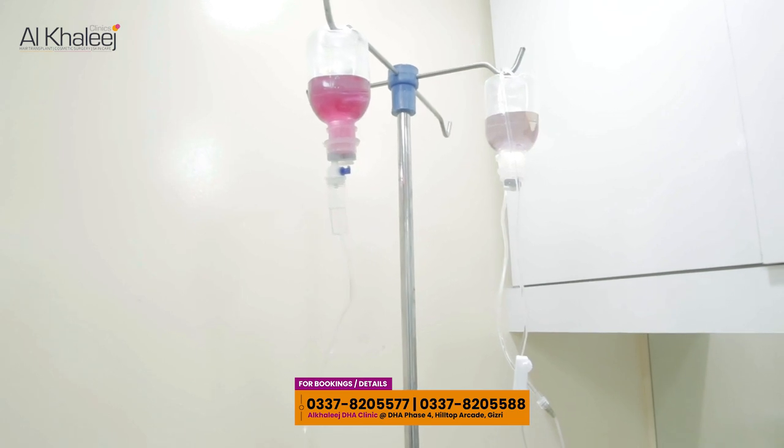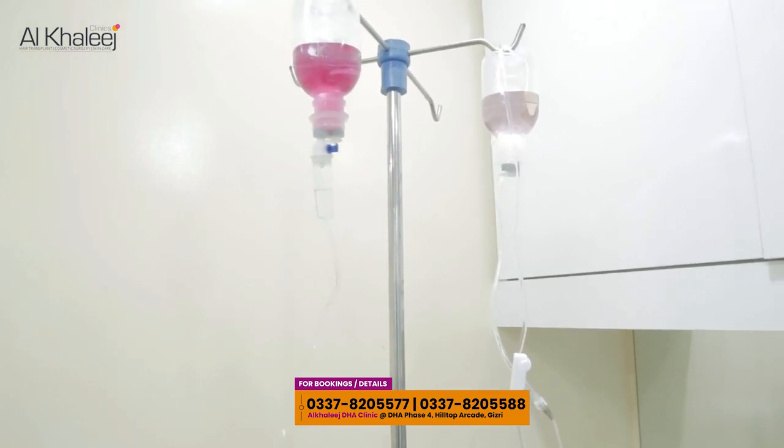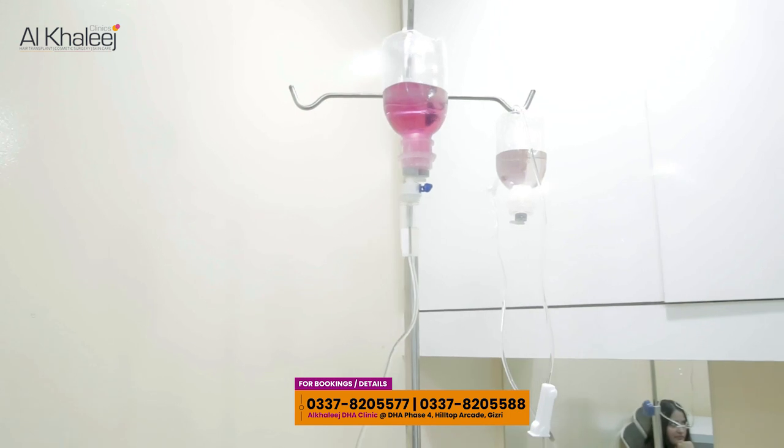The first drip is glutathione and stem cells. The second drip is a multivitamins cocktail. We inject them in a single prick.